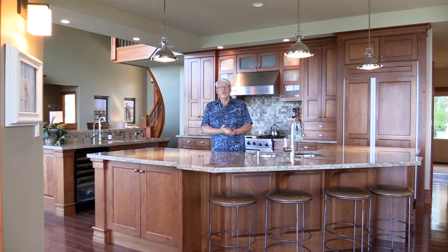Imagine family get-togethers at Thanksgiving or Christmas in this spectacular kitchen and great room.